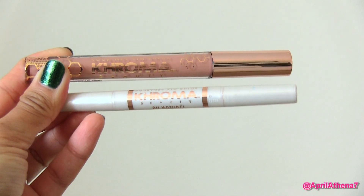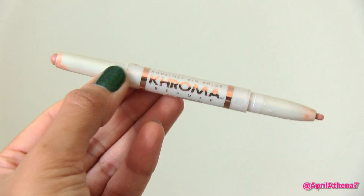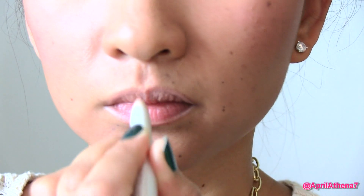Moving on to the lips. I purchased the Chroma Beauty All Natural Nude Lip Set, which comes with a lip liner, a double-ended lipstick, and a lip gloss. The price for this set is $15.49 — again, overpriced for a drugstore brand. But I really do have to say that I like the lip liner a lot. It smells like vanilla, it's really creamy, it glides on so smoothly, and the color payoff is fantastic. I definitely recommend it.